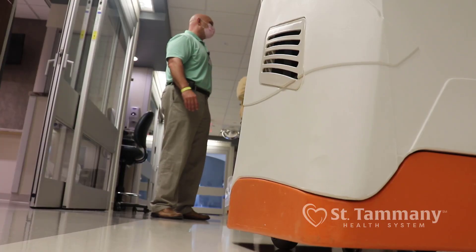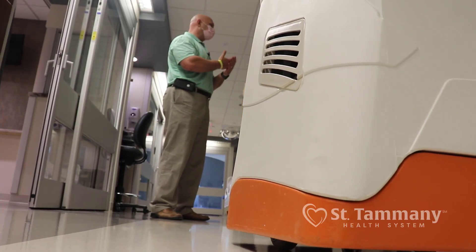Keep in mind, this robot is not just for COVID-19. This goes for all our isolation patients — from C. diff to MRSA. Any contact or airborne isolation rooms, this robot is going to take the extra steps for 99.9% of the bacteria to be destroyed.